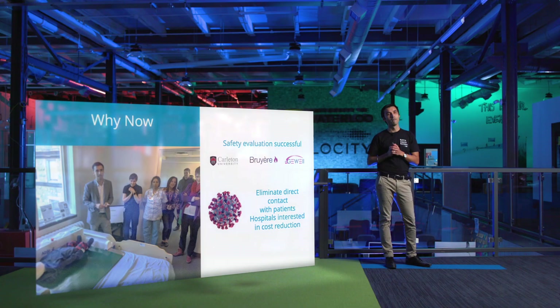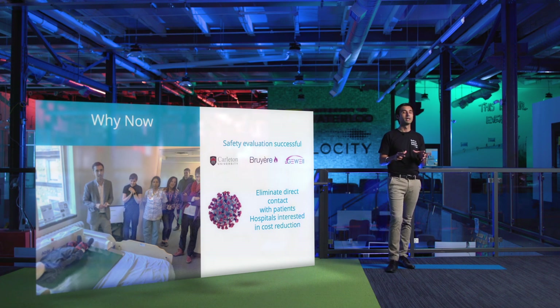So why now? Our team has proven that we can develop this transformative technology that wouldn't have been possible over 10 years ago. Further, our product essentially isolates and protects frontline staff from touching and interacting with potentially infectious individuals. Thus hospitals have expressed immense interest in our product and can't wait to try it out.